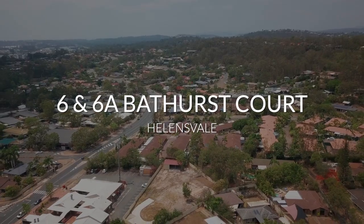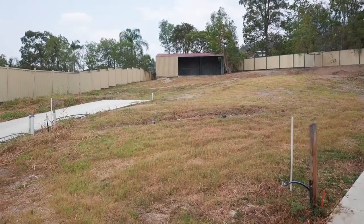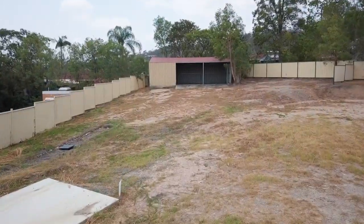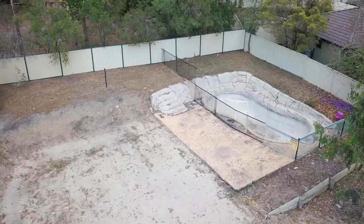Vacant land in Hallensvale Central. Two side-by-side battle-axe blocks ready to build your dream home on. 6 Bathurst Court is a large 1,088 square metres and includes an in-ground swimming pool.